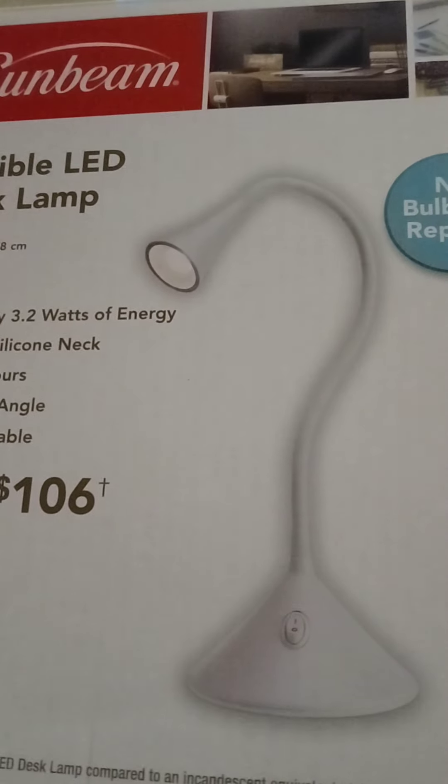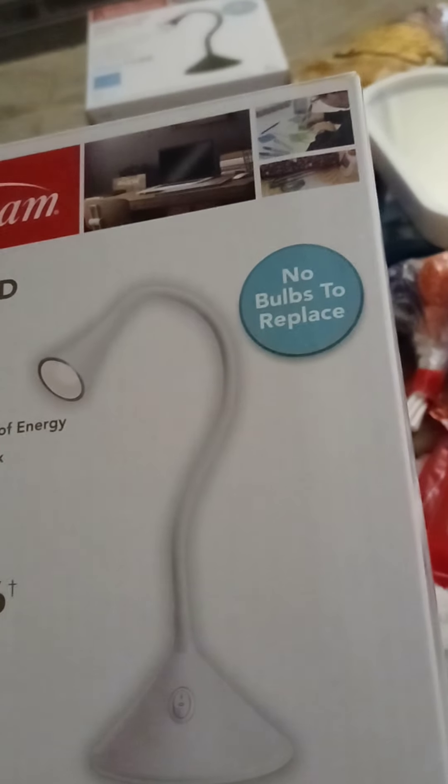So that's what they got at the Dollar Tree. The lamps are awesome — any which one of those lamps is an awesome deal for a dollar. You get the lamp and the light bulb for one dollar — unbelievable. And no bulbs to replace.